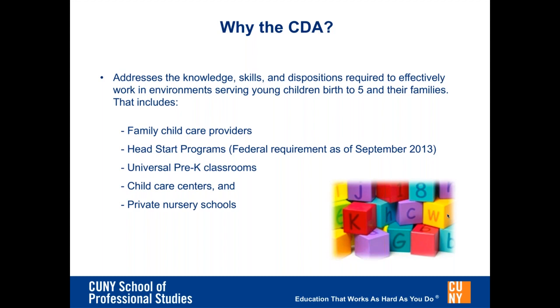New York City has the highest qualifications for early childhood teachers in the country. All teachers of children aged 2 to 6 years in child care programs are required to hold a master's degree in early childhood education and the New York State birth to grade 2 certification. Teachers of children birth to age 2 must have at least an associate's degree in early childhood or a CDA credential, with the intention of obtaining an associate's degree within 7 years. Increasingly, directors are requiring all assistant teachers to have foundational knowledge of child development and best practice through completion of the CDA credential prior to hiring.